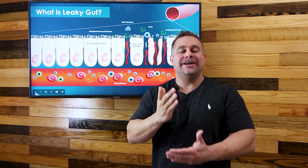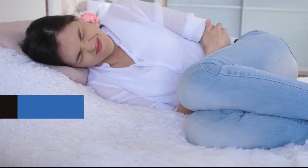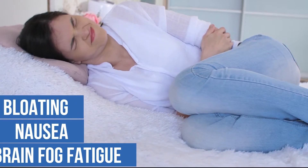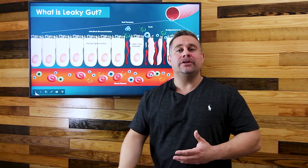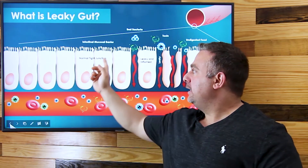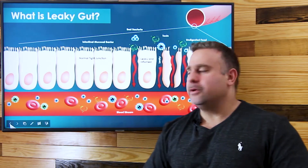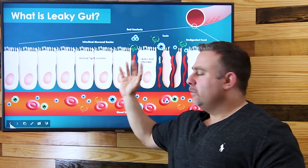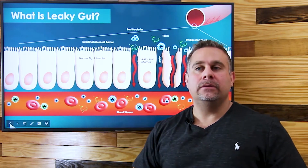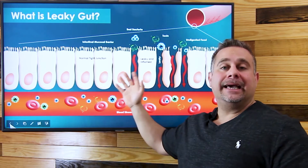This causes lots of inflammation and the immune system reacting to it, causing a whole cascade and domino effect of inflammatory reactions. This causes bloating, nausea, brain fog, fatigue, and it can even lead to other conditions like autoimmune conditions. That's pretty much what happens in a nutshell — once we break these tight junctions, and there are other chemicals involved, but that's the main gist.